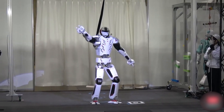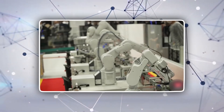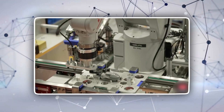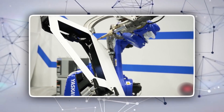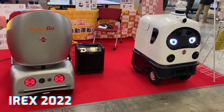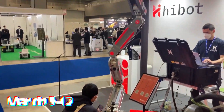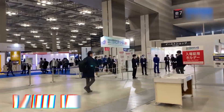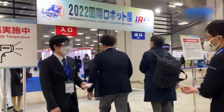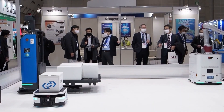IREX is one of the largest robot trade shows in the world, showcasing the newest robot technologies as well as new products, providing top manufacturers and companies worldwide a unique opportunity to exchange business insights and establish new relationships. IREX 2022 was concluded successfully — this four-day event from March 9 to 12 in Tokyo provided over 62,000 visitors a close-up experience with more than 600 companies and organizations from all over the world.